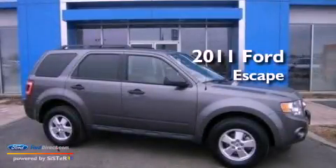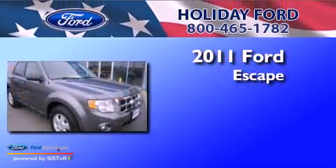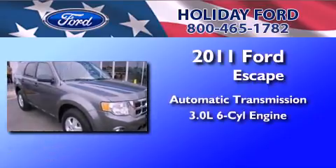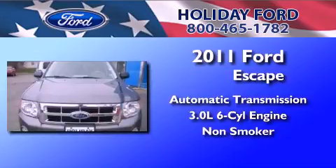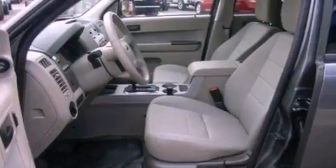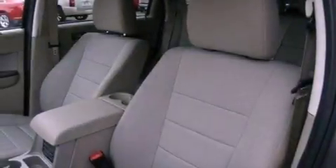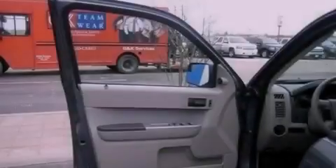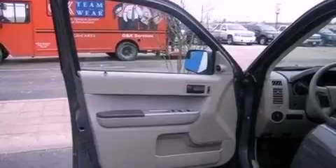This is a 2011 Ford Escape. This crossover has an automatic transmission, a 3.0-liter V6, and a clean non-smoker interior. Its top features include a multi-link rear suspension, commercial-free satellite radio, aluminum wheels, and traction control and stability control systems.